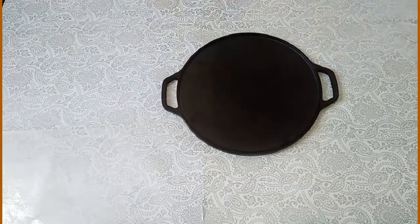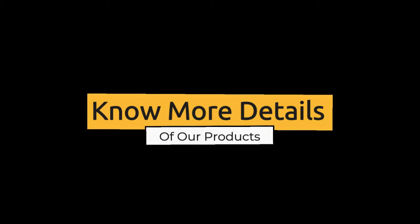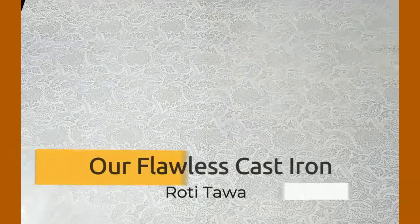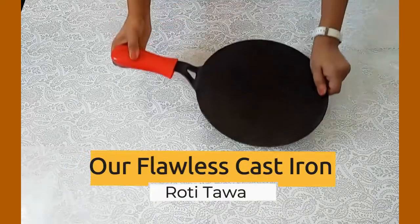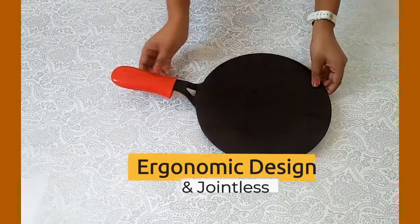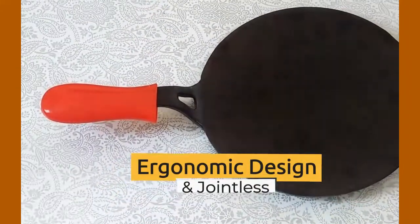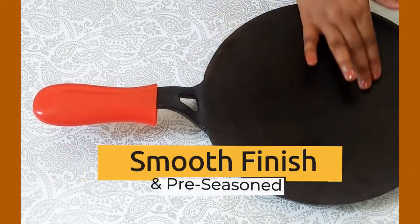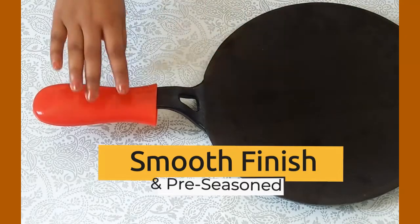Now I will talk about the details of each of our products. So first, let's know more about our cast iron roti tawa. This is our flawless cast iron roti tawa. Its ergonomic design makes it different from other tawas in the market. It is jointless and seasoned with premium cold pressed oil to give an amazing smooth finish just like a non-stick tawa.